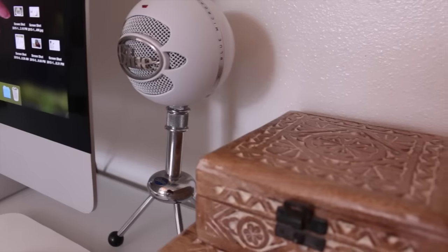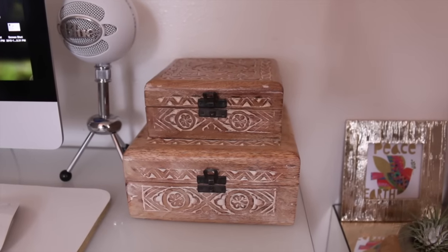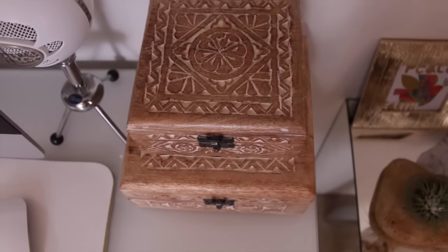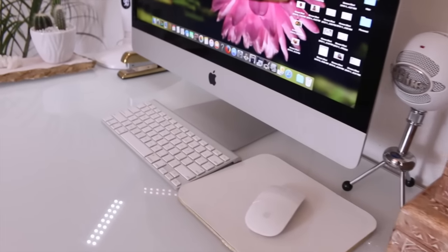I have a Blue Snowball, which I'm actually recording on right now as we speak — that's what I record all my voiceovers on. And then I have a couple of wood carved boxes that were hand carved in India. I keep odds and ends in there, like cords that I don't want to see out and about — I just keep those tucked away in there.